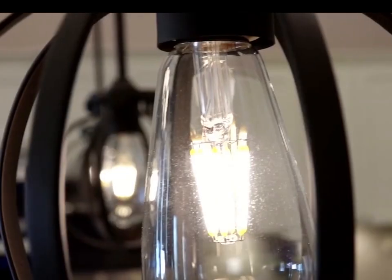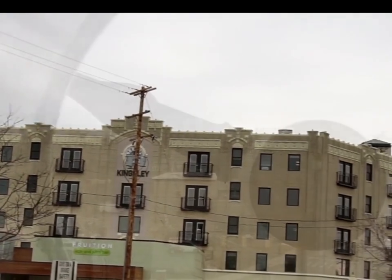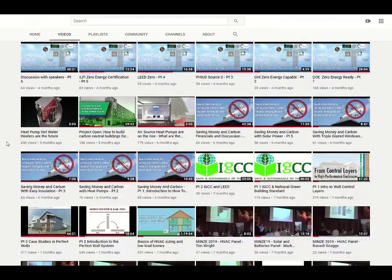Be sure to check out all of our courses available online that you can watch anytime and anywhere to pick up your CEUs. Make sure to subscribe to us on YouTube to get weekly updates and stay up to date on green building science courses, webinars, and home tours. Thanks again.